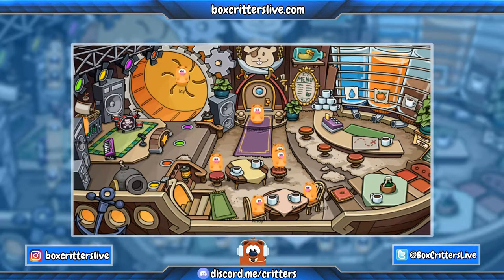What is up Box Critters players! My name is Joe and welcome back to another episode of Box Critters Live. Once again bringing you more updates from the man himself, Rocket Snail.